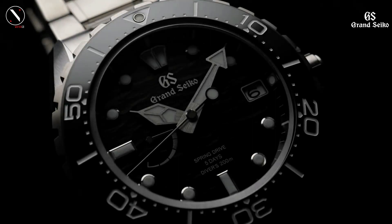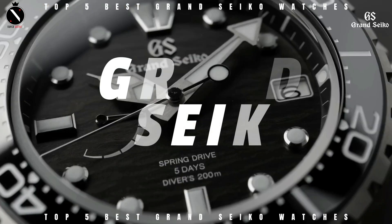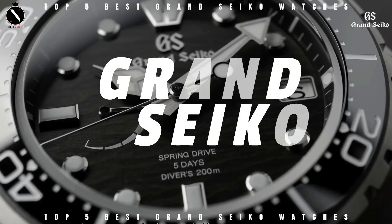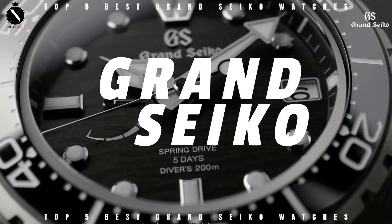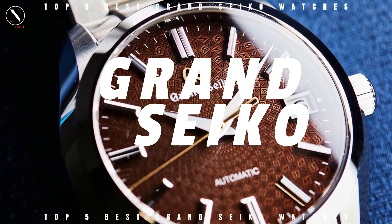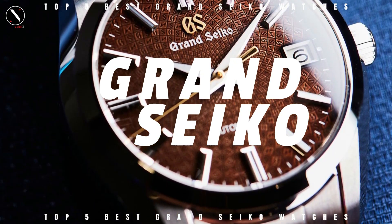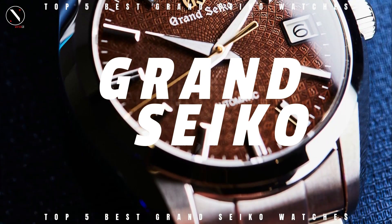Hello guys, welcome to the SuperWatch channel. Grand Seiko, the upscale sister of the well-known Japanese watchmaker Seiko, manufactures fine luxury timepieces. Grand Seiko watches are in a class of their own despite the widespread acclaim for standard Seiko timepieces, due to their reasonable costs, robust designs, and reliable mechanisms.